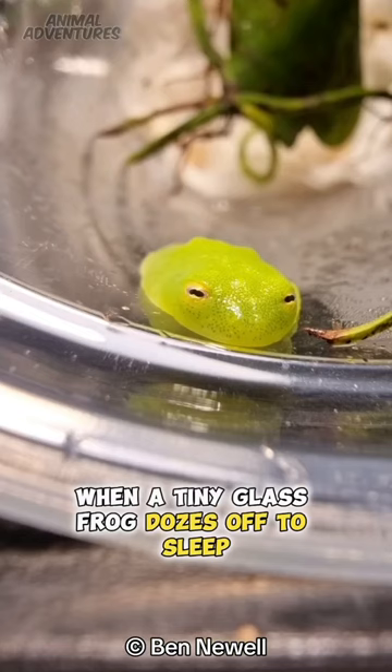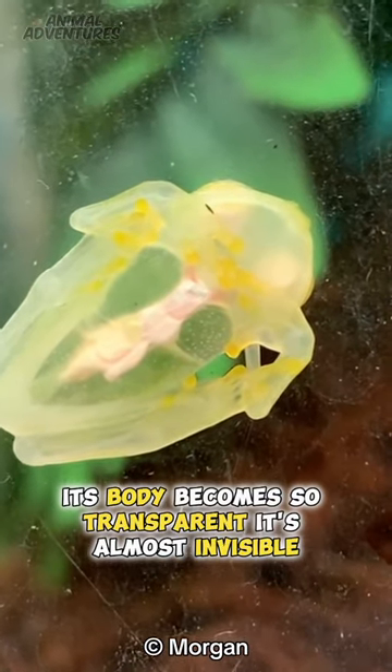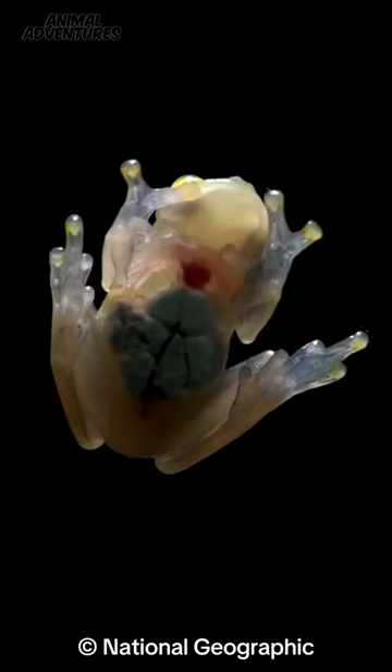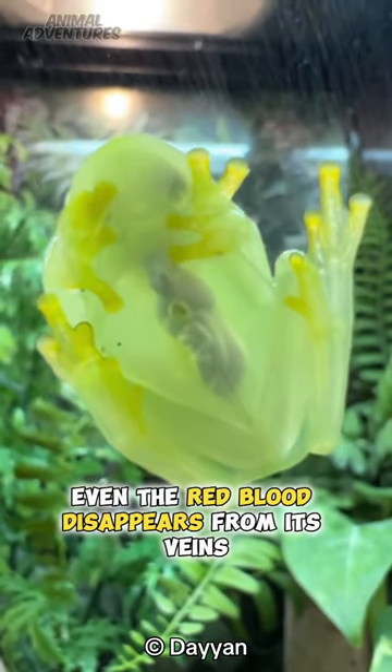When a tiny glass frog dozes off to sleep, its body becomes so transparent it's almost invisible. The amphibian's glass-clear skin casts no shadows. Even the red blood disappears from its veins.